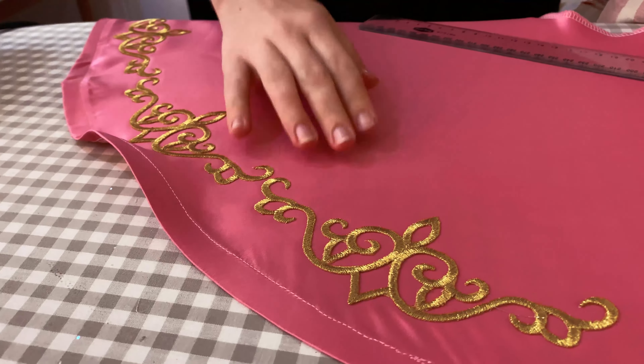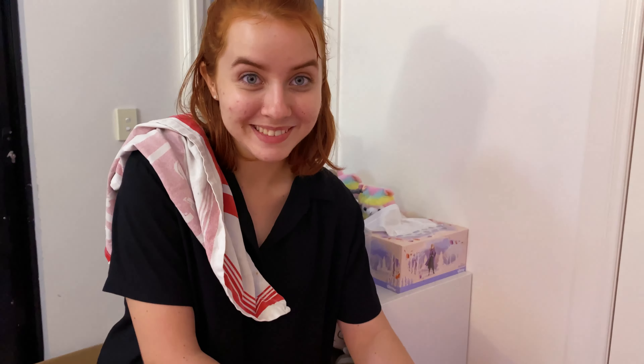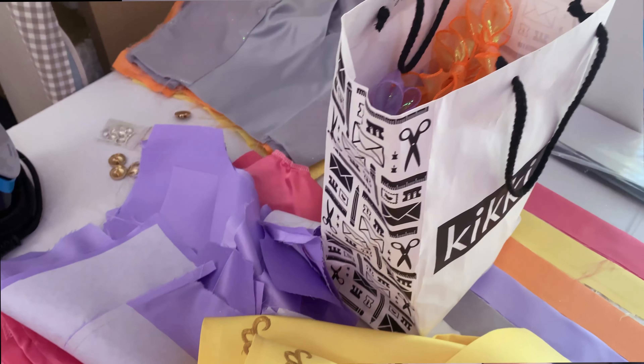The most important thing to keep costumes uniform is using the same pattern. It goes so far — if you don't use the same pattern, someone might make theirs a bit shorter or longer, and things can end up looking completely different. You can modify the pattern to fit yourself, but use the same base. Even small things like bows — someone might make a collar bow tiny and wide, someone else might make it really big or floppy — so it's good to agree as a group on the same construction strategies to keep a cohesive look.